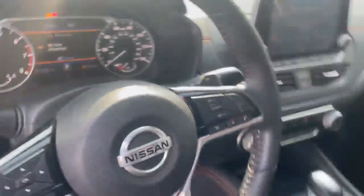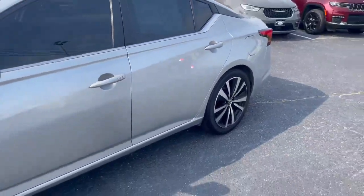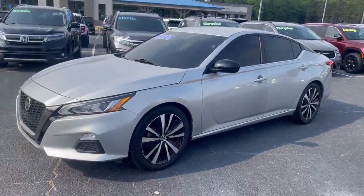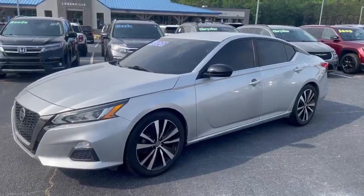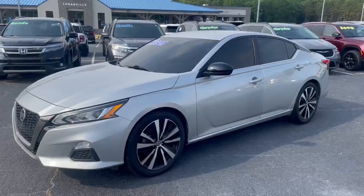Only 87,000 miles — nice little car, great price. Give me a call or text at 678-910-7531. I'm Nathan at Loganville Ford. Don't hesitate to call or text me if you have any questions or concerns. I look forward to hearing from you.